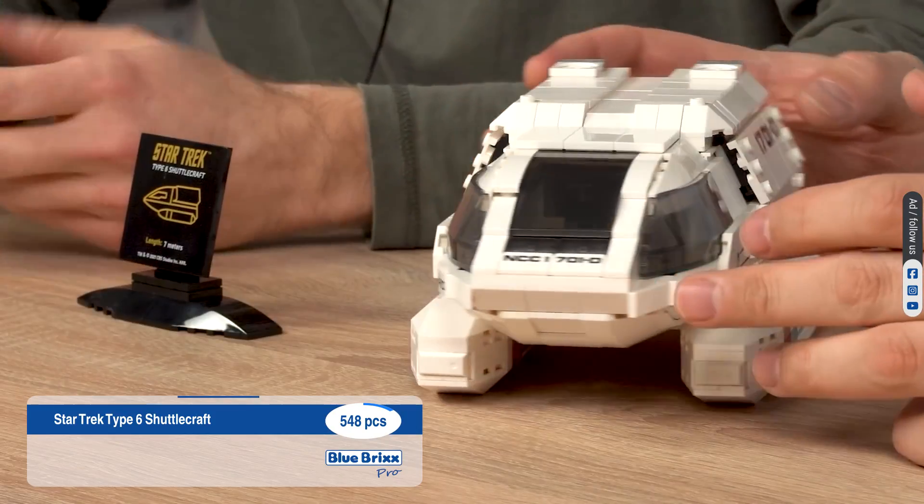How about a space station? DS9. The Deep Space Nine is huge and challenging, so make sure you've got plenty of room for its 60-centimeter width. With over 3,000 pieces, the runabout incorporates modular design aspects, allowing for sections such as the central core and docking pylons to be separated and reconfigured.